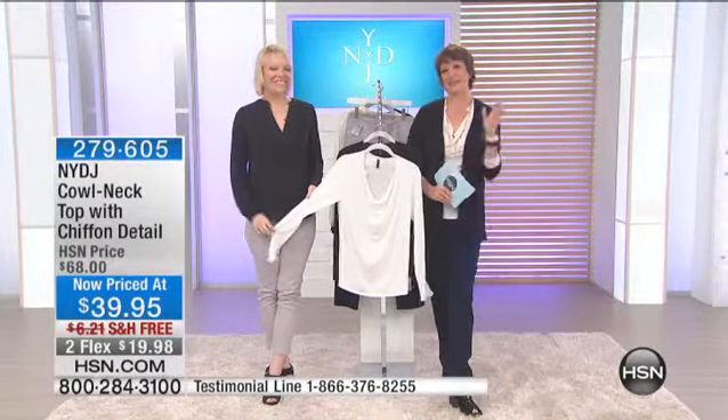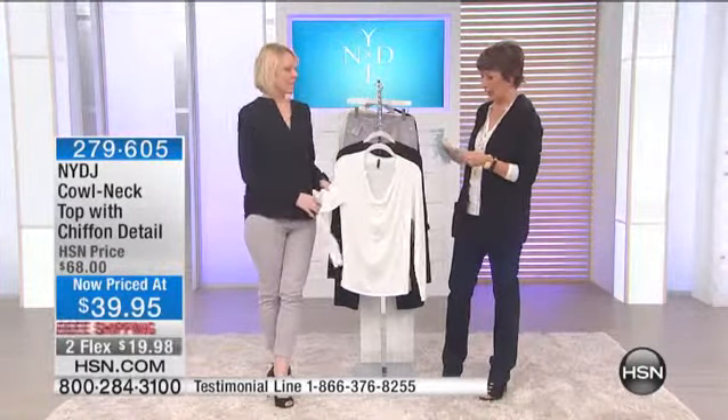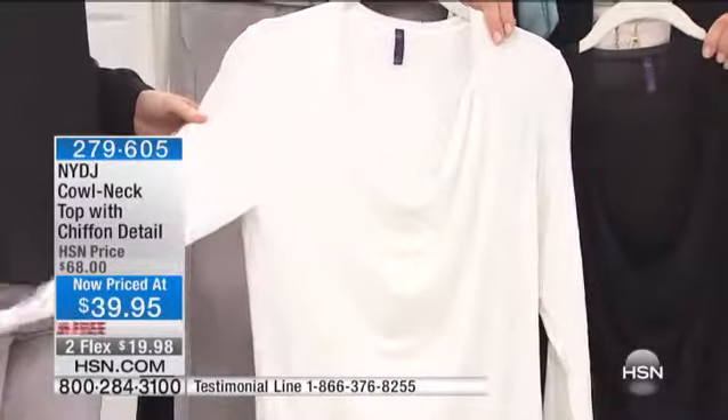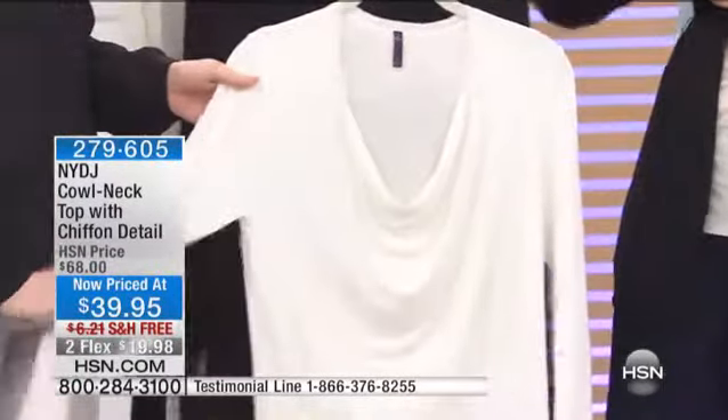This is our Siobhan cowl neck. We have it in a beautiful ivory and also in black — just those two colors right now. It comes in extra small to extra large.